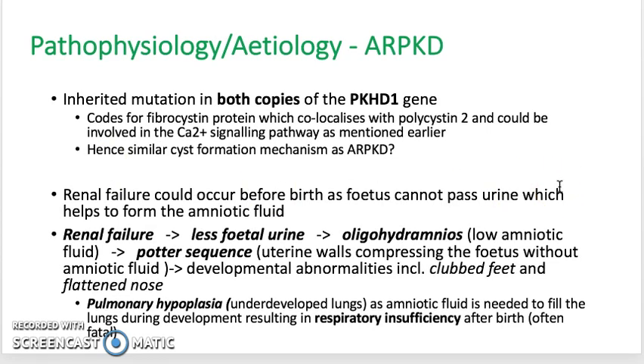The pathophysiology of ARPKD is autosomal recessive, meaning that there's going to be a mutation in both copies of the PKHD1 gene. This gene codes for another protein called fibrocystin, which co-localises with polycystin-2 on the primary cilium. The exact mechanisms aren't clear, but it's believed that it could be involved in the same calcium signalling pathway as mentioned earlier, so cyst formation may have a similar mechanism to ADPKD.